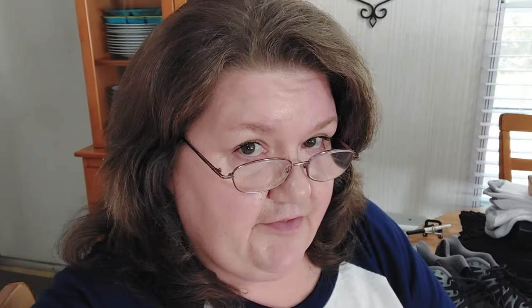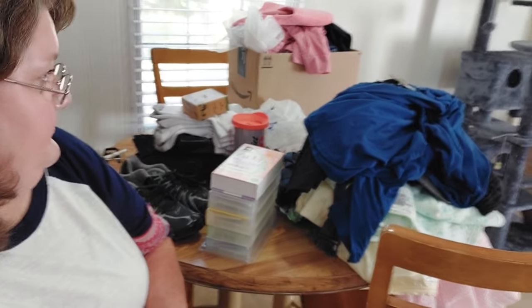Hey guys, that is everything that I got in my thrift haul! I hope you enjoyed seeing this. If you did, give me a big thumbs up, leave me a comment down below, don't forget to subscribe to my channel and hit that notification bell so you can be notified when I upload new videos. I'll see you in my next one — happy thrifting, God bless, bye!